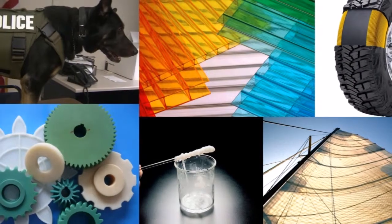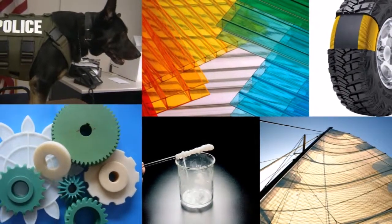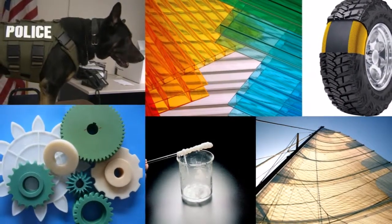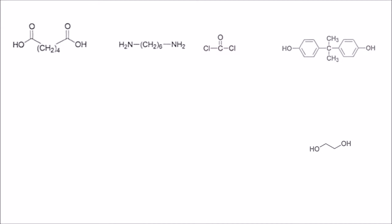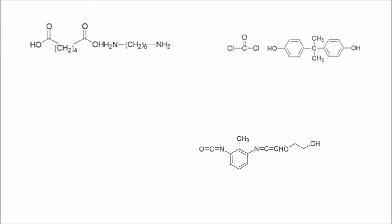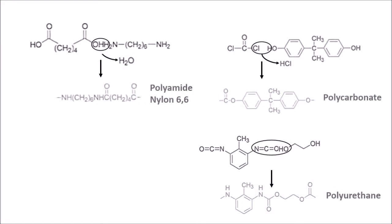The other type is step growth or condensation polymerization. It usually involves two different monomers with a reactive functional group on each end of the molecule. These can be carboxylic acids, amines, acyl chlorides, or alcohols, as well as more uncommon functional groups such as isocyanate. These form chains by many condensation reactions between the different monomers, usually expelling a small molecule in the process. If a monomer has two different functional end groups that can react together, it can form a polymer made of the same monomer.